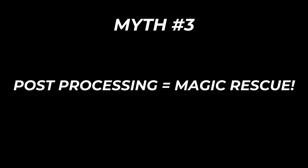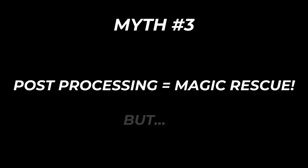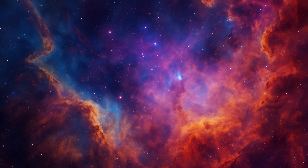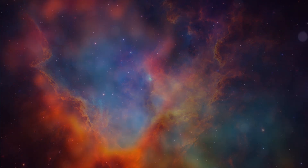Myth number three: you can fix anything in post-processing. This one trips a lot of people up — they'll say it's okay if my data isn't great, I'll just fix it in Photoshop or PixInsight. But the reality is you can't fix what was never there to begin with. You can stretch, sharpen, and de-noise, but if your data wasn't there, no amount of processing is going to pull out clean detail.